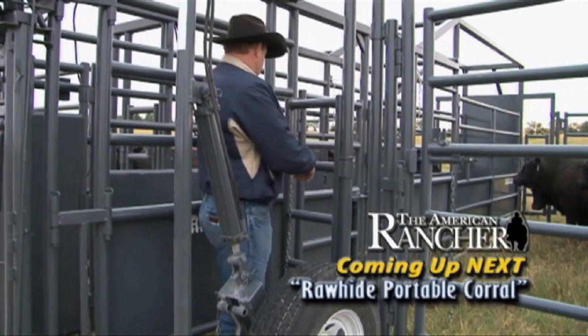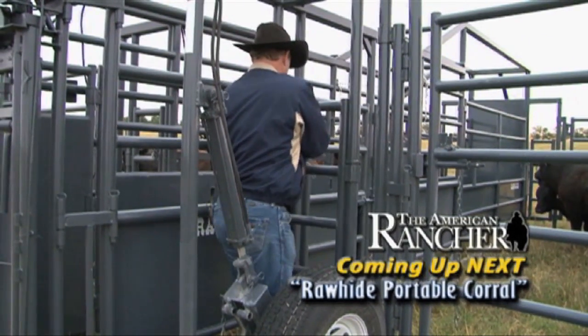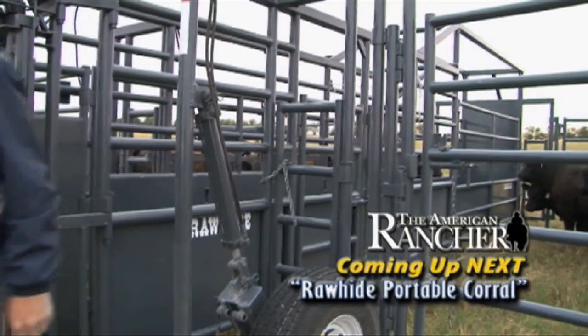Next on The American Rancher, we travel to Kansas and learn about the highly versatile Rawhide Portable Corral System.